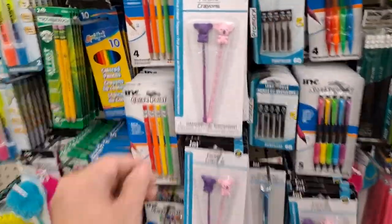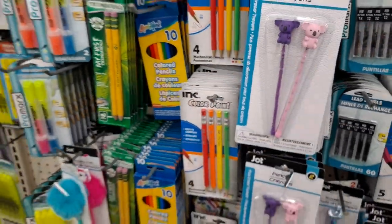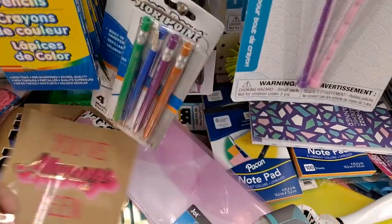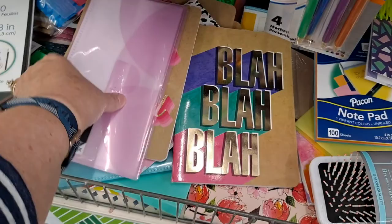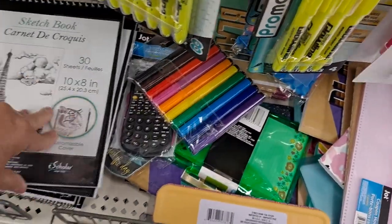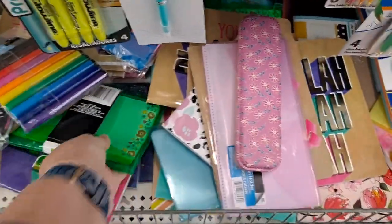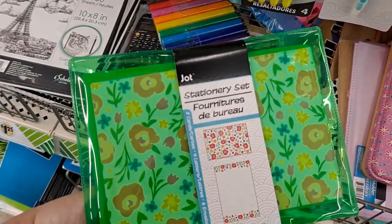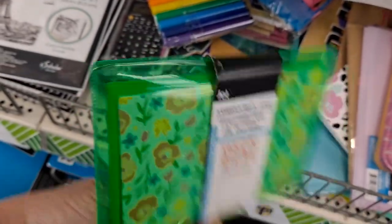Pens and pencils — oh, these are cute. These are the Papa Point pencils with the cute little koala eraser. I've seen these. These are nice. Stationery set — that's cute. It has two cards, four letters, and six envelopes. That's nice.